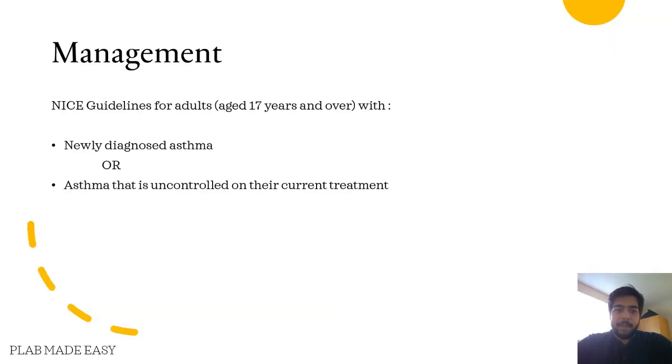The management in this video is based on NICE guidelines for adults who are aged 17 years and over with newly diagnosed asthma or any asthma that is uncontrolled on their current treatment.